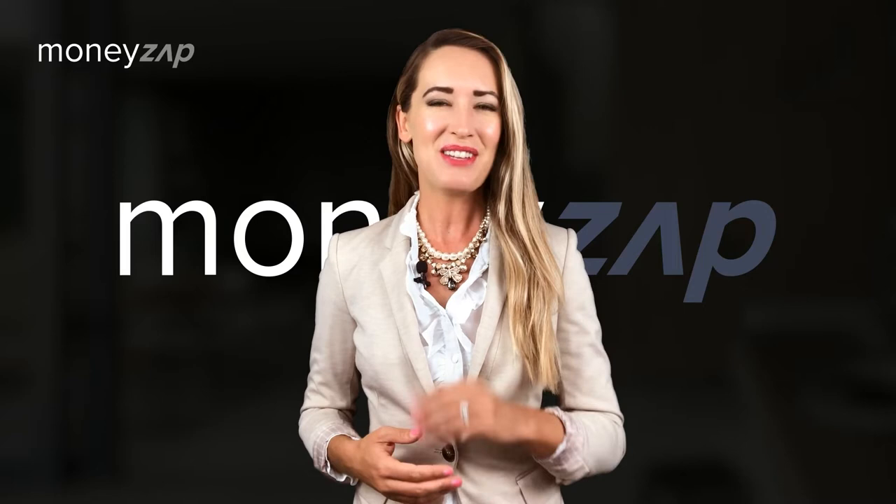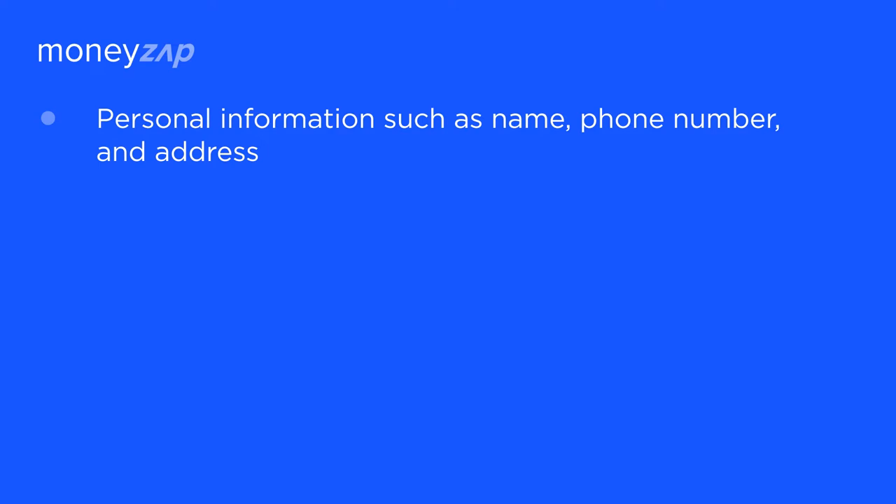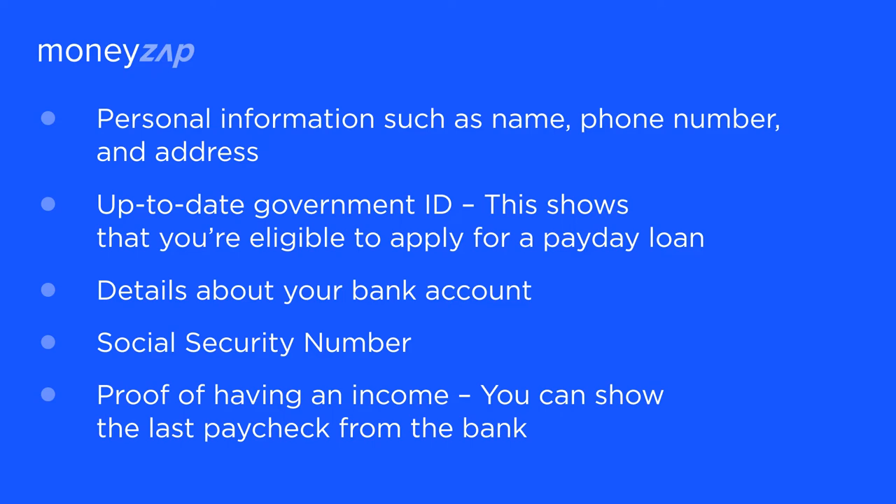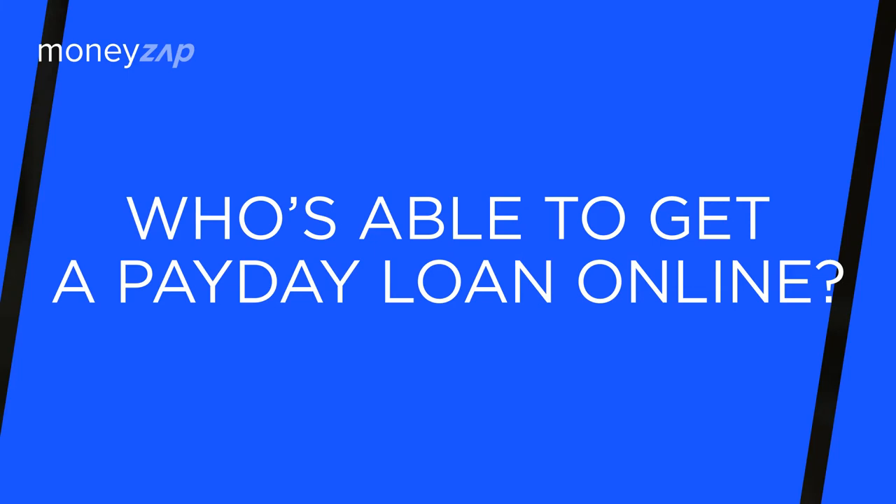To get a payday loan from the comfort of your home, you need to provide this information to your lender: personal information such as name, phone number, and address; an up-to-date government ID, which shows that you're eligible to apply; details about your bank account; your Social Security number; and proof of having an income — you can show the last paycheck from the bank.